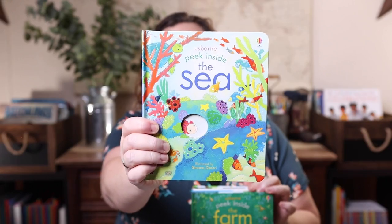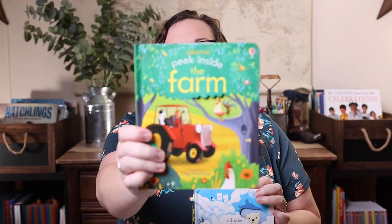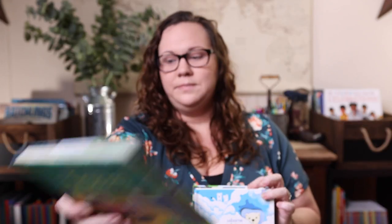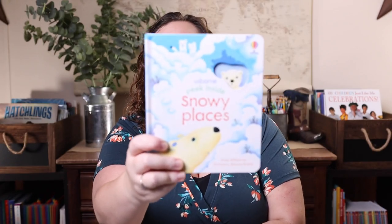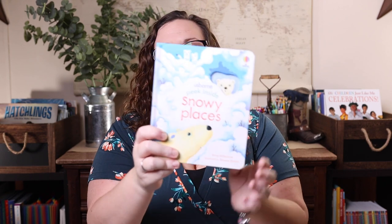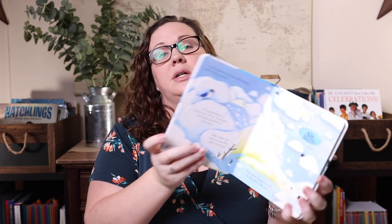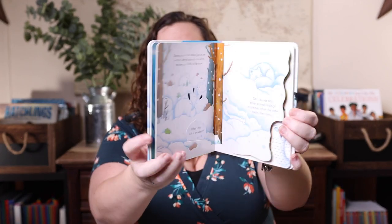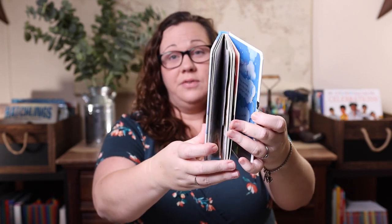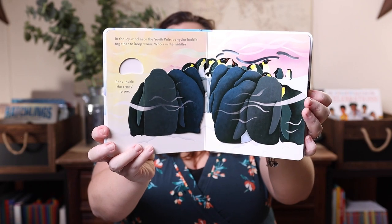I got them Peek Inside Animal Homes, Peek Inside the Sea, Peek Inside the Farm, Peek Inside Bug Homes, and then this one is a newest release — Peek Inside Snowy Places. Emily has already told me I have to go back and buy that one for her. Yes, they're probably a bit younger and easier for Emily, but they still have factual information, they're fun, she can read them independently, and she still enjoys them — so I'll absolutely be getting this one for her.